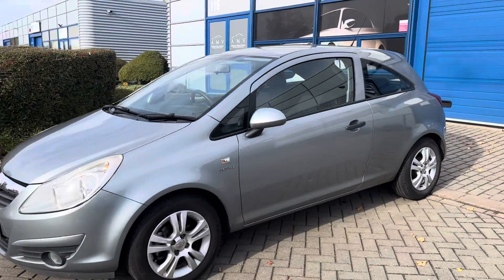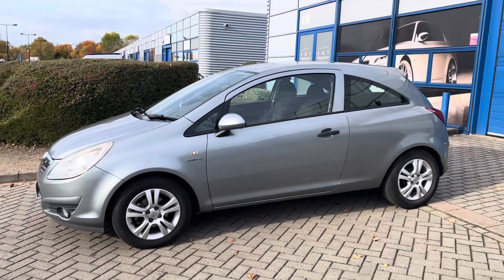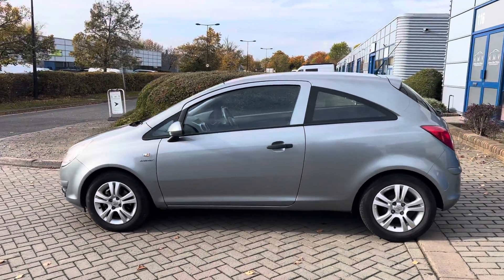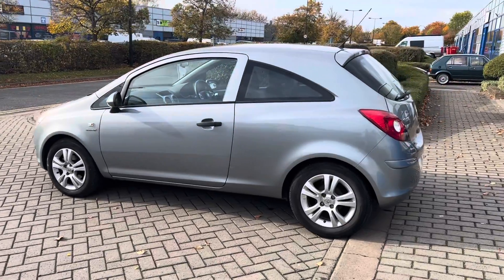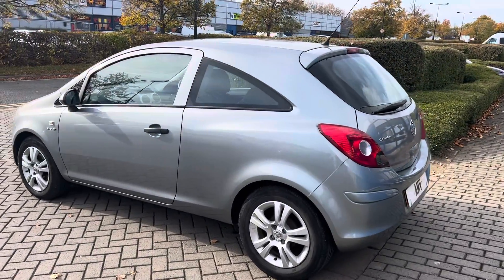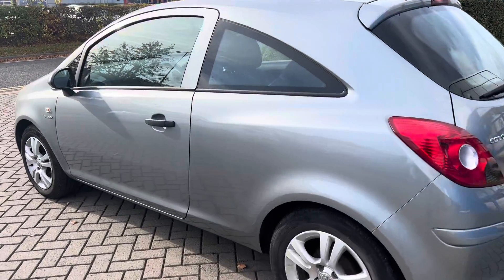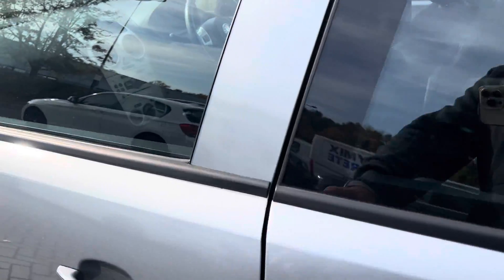It's got alloy wheels, we have serviced it, and we've got a fair few invoices for bits and pieces it's had over the years, so it all stacks up quite well. Nice metallic grey.